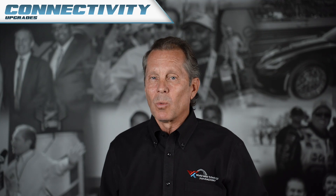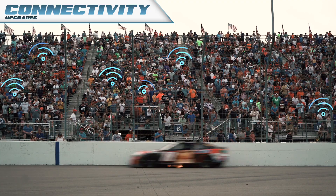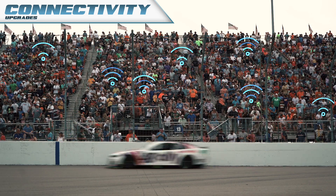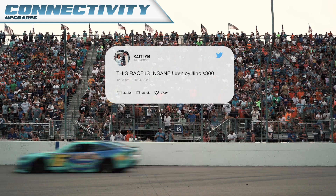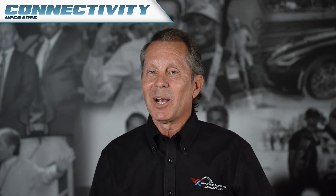We're partnering with Verizon to deliver world-class connectivity, great racing on the track, and full connectivity to the real-time stats and team standings, all from your grandstand seat. Our fans are the forefront of the new racing experience, so when you're in the stands, you'll be able to see all the action on your smartphone.